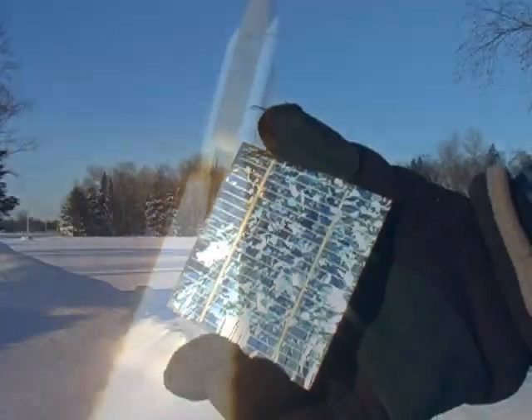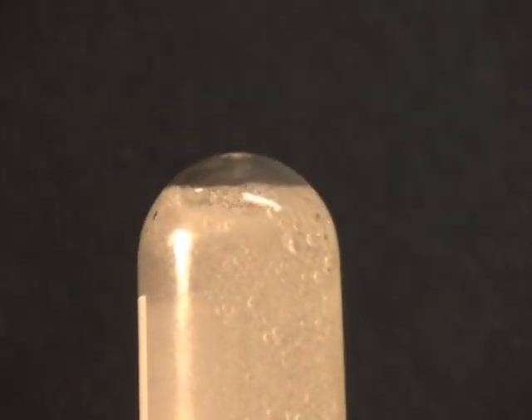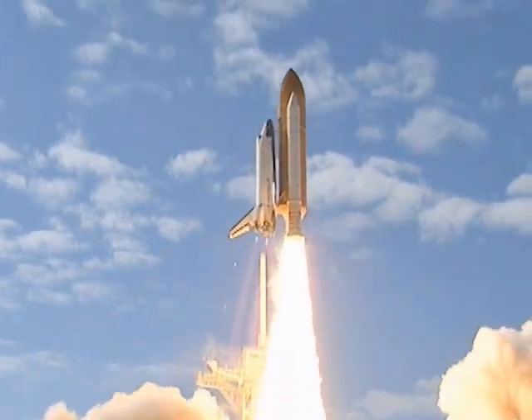Here is a summary of the chemistry behind using water as a solar energy storage system. We start by using energy from the sun to create electricity, then use that electrical energy to break water into hydrogen and oxygen. Store the hydrogen, and when you need energy, allow it to recombine with oxygen. Energy is released and water is created.